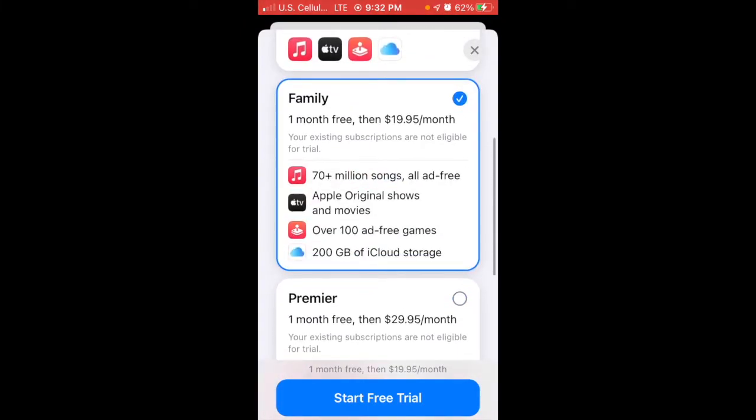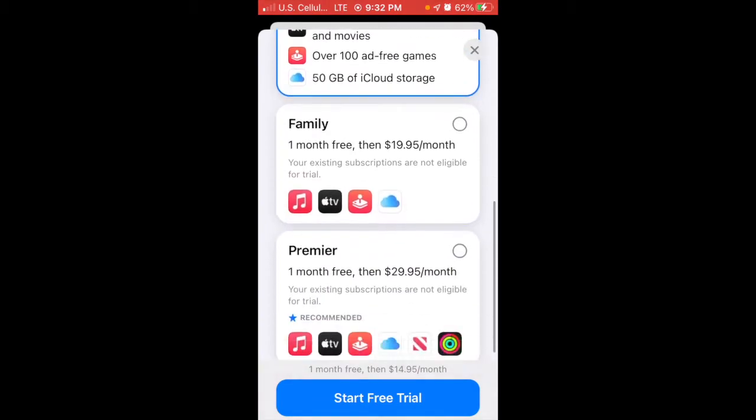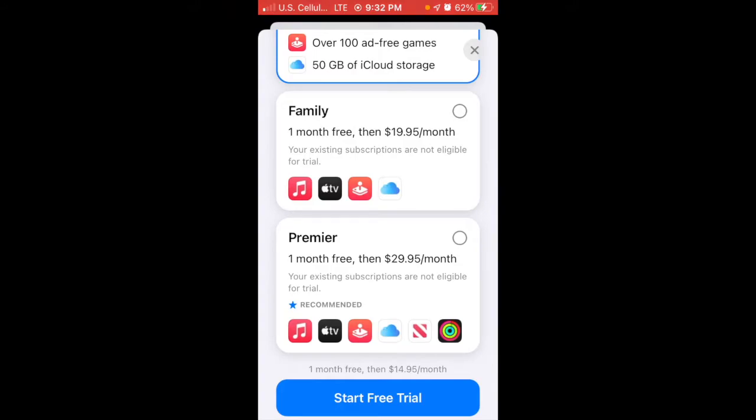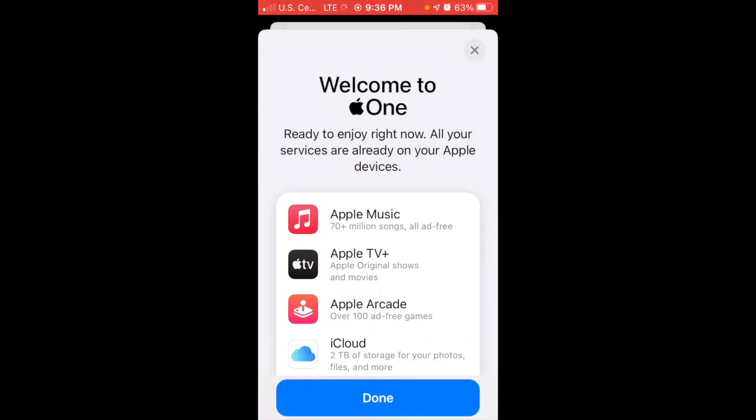You can go to a lower tier to get 200GB or 50GB, but since you're just doing a free trial it makes sense to get two terabytes. Then tap Start Free Trial. After you start your free trial and authenticate with your fingerprint, password, or Face ID, it comes up with the Welcome to Apple One screen.